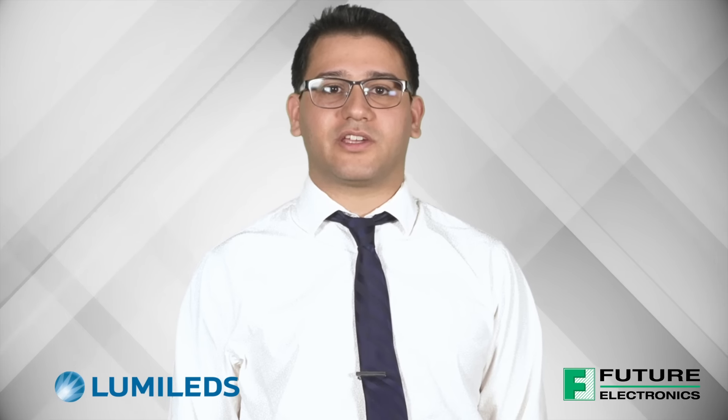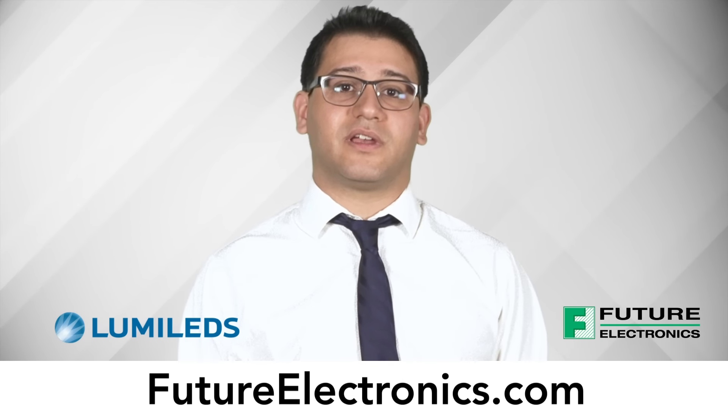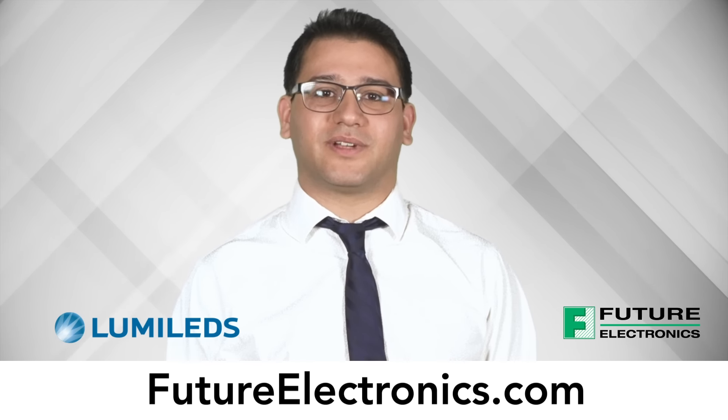If you have an application that can benefit from the small size, high power and design flexibility of Luxeon Rubix, we invite you to contact your Future Lighting Solutions and LumaLeds sales representatives for a personalized presentation of this innovative new technology. Thank you, and have a good day.